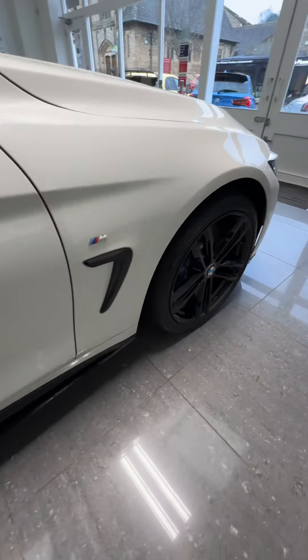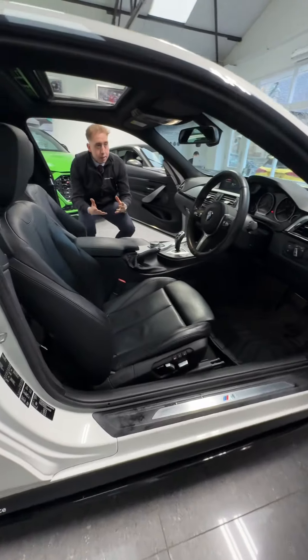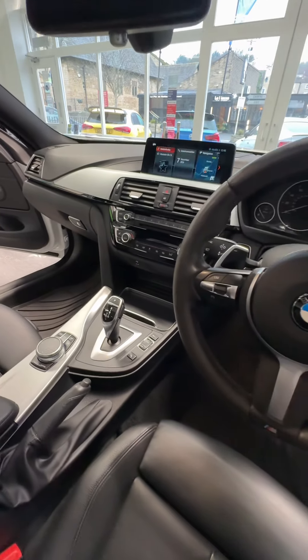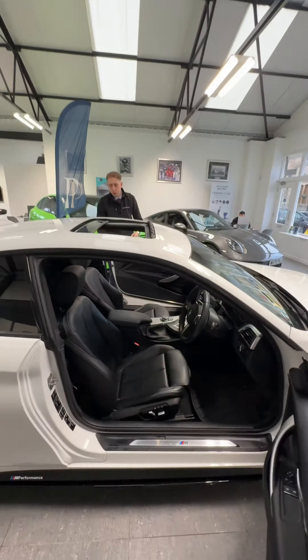Let's have a close look at the interior, because you've got the BMW Professional Media System. This one's got full BMW service history, so it's been very well maintained and looked after. Heated seats for driver and passenger. What a fantastic car this is — it also has the Harman Kardon speaker system.